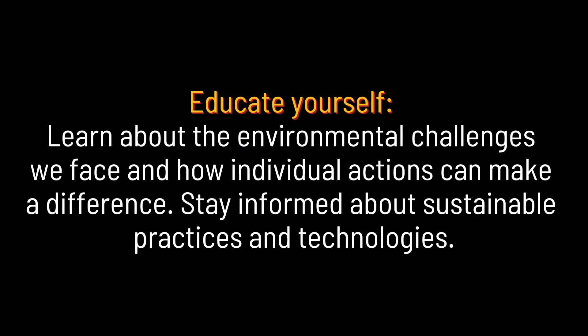Educate yourself. Learn about the environmental challenges we face and how individual actions can make a difference. Stay informed about sustainable practices and technologies.